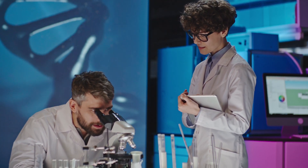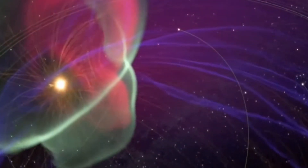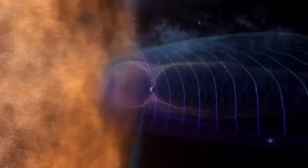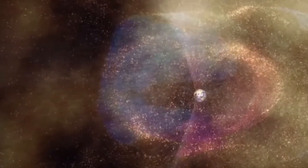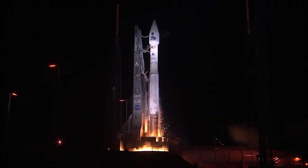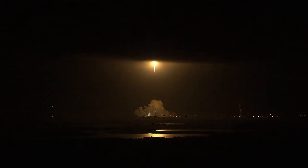Could space weather be influencing your health without you realizing it? It's a question scientists are still investigating, but one thing is clear: the sun's activity reaches far beyond space, impacting life here on Earth in ways we are only beginning to understand. The Van Allen Radiation Belts are both a shield and a challenge to overcome — they protect us from deadly cosmic radiation, but also pose a major obstacle for deep space exploration. As we push further into space with missions to the Moon and Mars, understanding how to navigate and protect against these radiation zones is more crucial than ever.